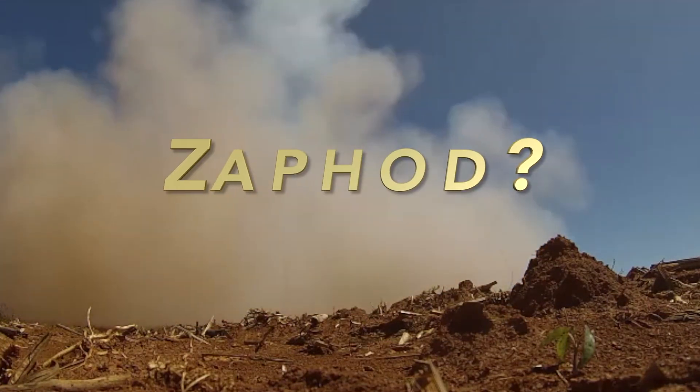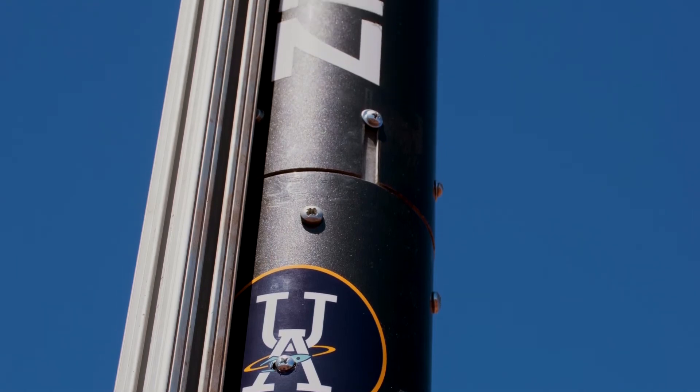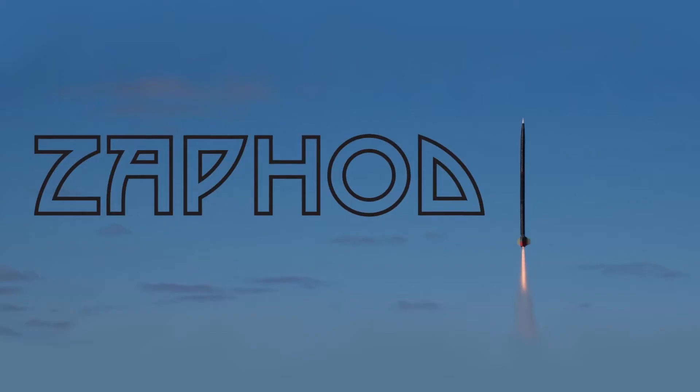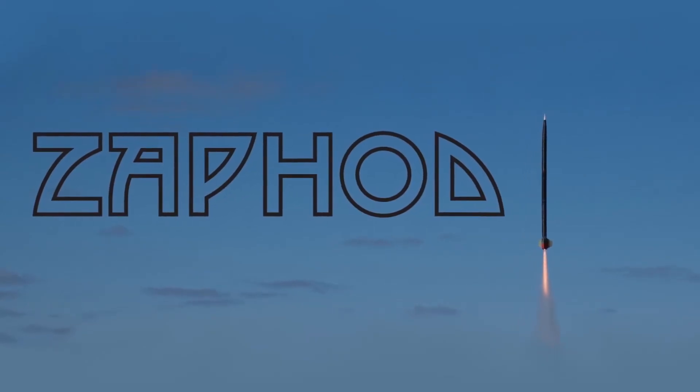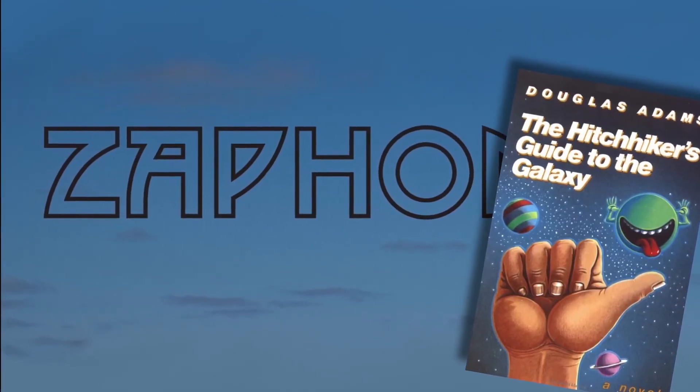We decided to change the names up to be a little more bright and cheery. This year we decided to go with Zaphod, from the main character of Hitchhiker's Guide to the Galaxy. And it also started with Z.